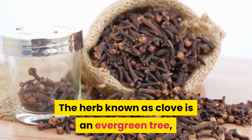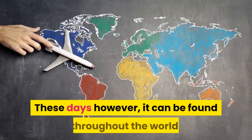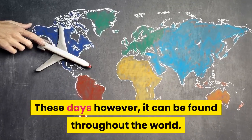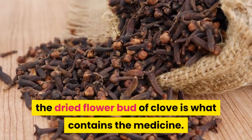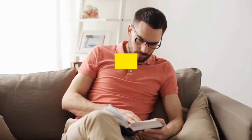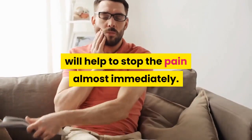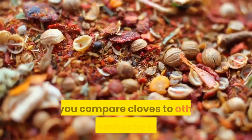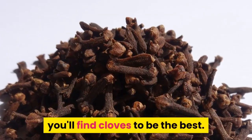The herb known as clove is an evergreen tree, native to tropical areas. These days, however, it can be found throughout the world. As many already know, the dried flower bud of clove is what contains the medicine. The oil from cloves, when used on a toothache, will help to stop the pain almost immediately. If you compare cloves to other natural toothache remedies, you'll find cloves to be the best.